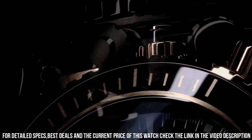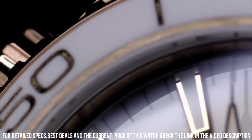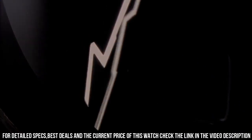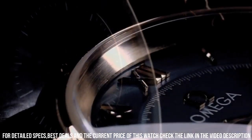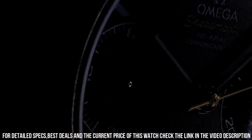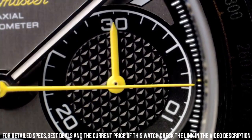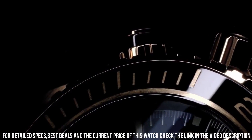Display type: Analog. Clasp: deployment clasp. Case material: stainless steel. Case diameter 38mm, case thickness 6mm. Band material: stainless steel, band width 18mm, band color silver tone. Dial color black. Bezel material fixed. Calendar date. Special features: chronograph, tachymeter, small seconds, chronometer, fixed bezel.